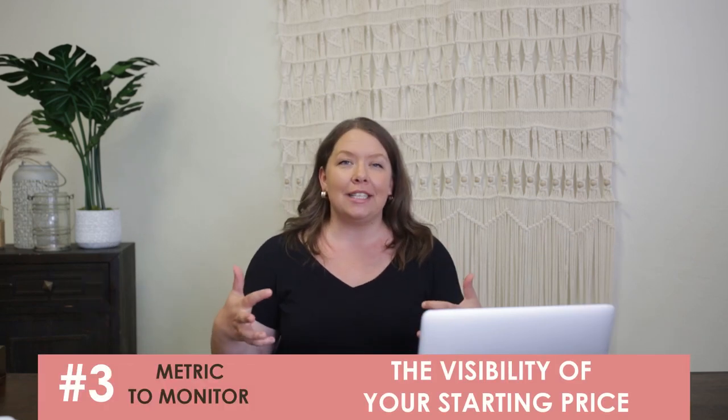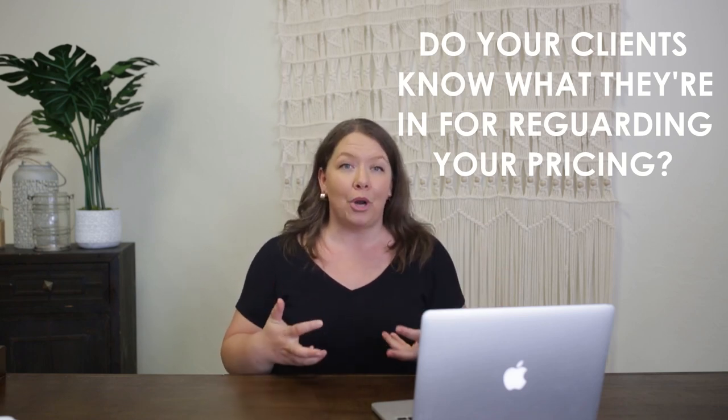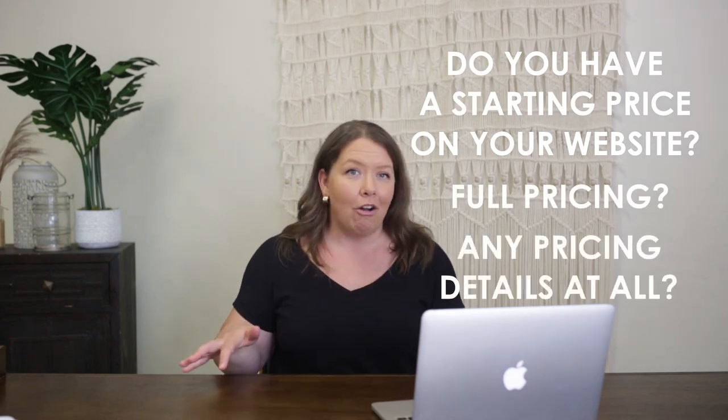The third metric I want you to track is the visibility of your starting price. Note whether you have a starting price on your website. There's really not a right or wrong here, but it's important to know whether potential clients already kind of know what they're getting into when they look at your pricing, or if they're in the dark. Track whether having a starting price, full pricing, or no pricing on your website is affecting your inquiries or conversions. I'd love to know in the comments — do you have a starting price, full pricing, or no pricing at all?